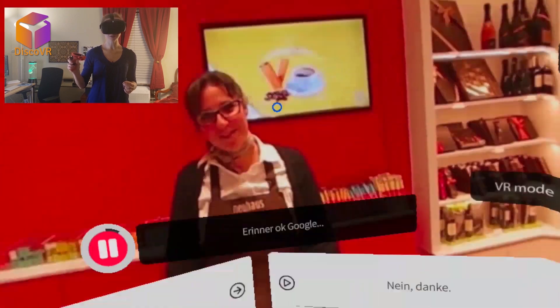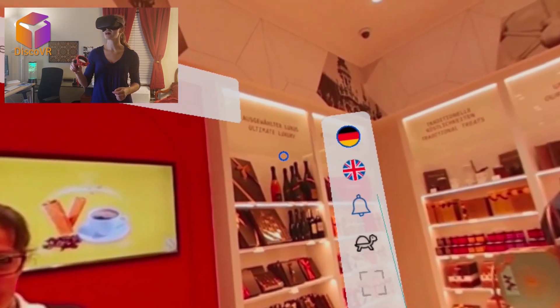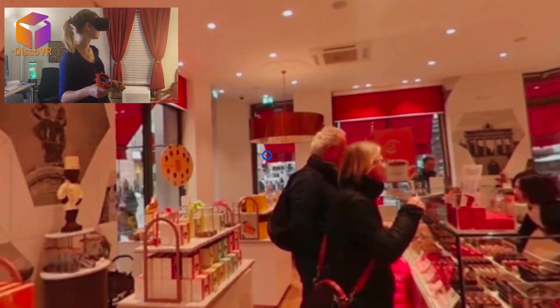Sure, why not. Ja, bitte. Kann ich bitte Ihren Ausweis sehen? Ausweis — what is Ausweis? ID. I wonder why she needs my ID. Is this some kind of German thing?